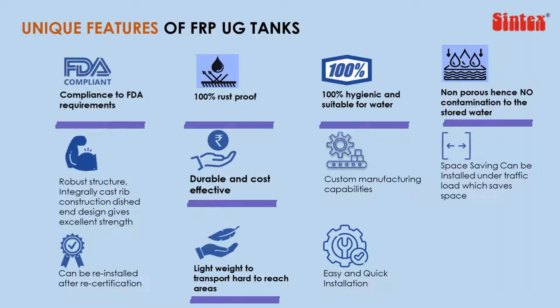Being underground, these wastewater treatment plants do not release bad odor into the air.